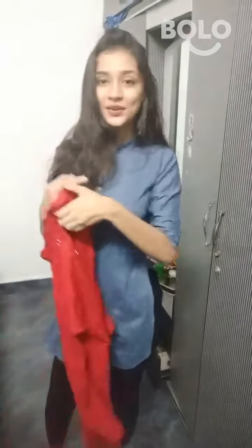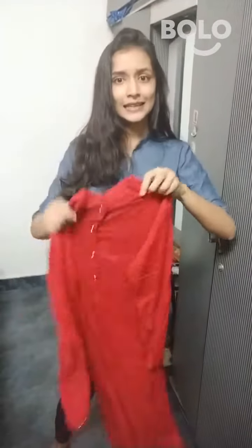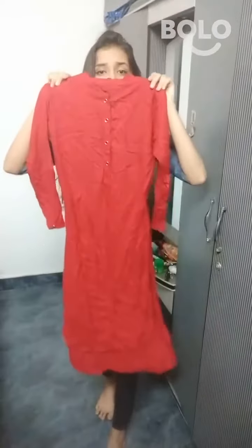Next is my favorite red shirt which I bought for only 350 rupees. If you add a red plaza and red dupatta, this looks very good.